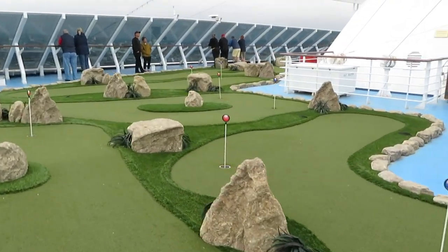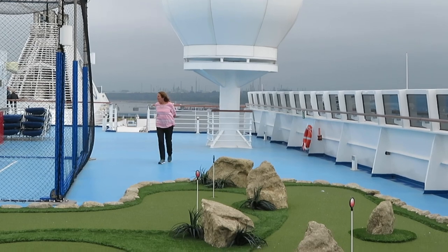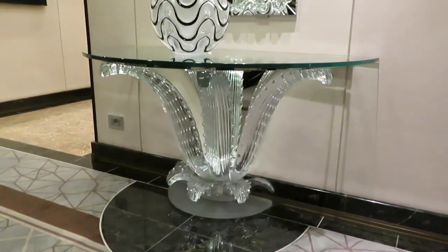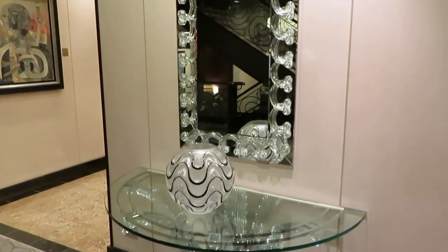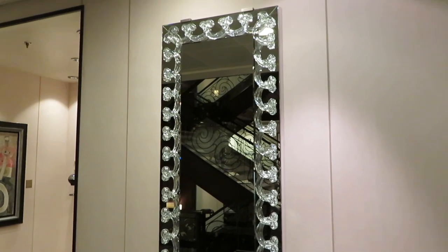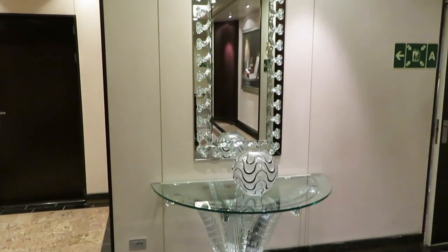A putt-putt course as well as a volleyball court. There are many pieces of art located at various places on the ship — this one matches the glass artwork at the base of the grand staircase in the lobby.